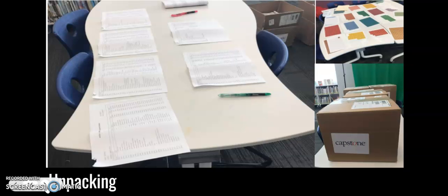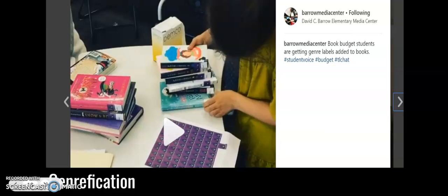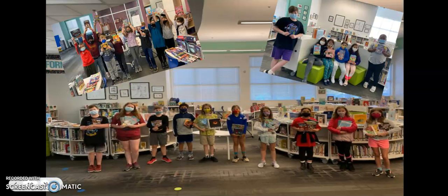Students form an assembly line — they unpack the boxes, check things off the packing slips, and decide what categories the books should go in within our genre system. They put new genre labels on the books and scan them into Destiny so they're in the correct spots. Then the most exciting part: we spread all the books out on tables for students to come in and check out, and the book budget students are the first ones to get to check out a book. Here you can see lots of them celebrating their very first picks of the student book budget project.